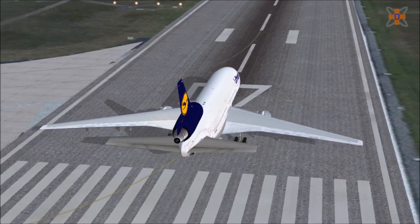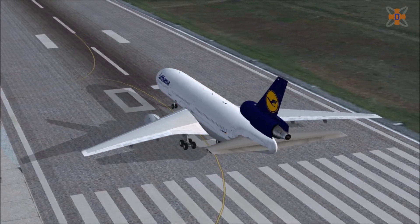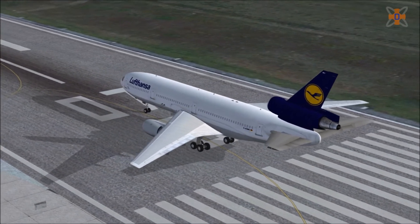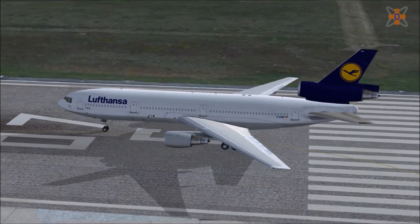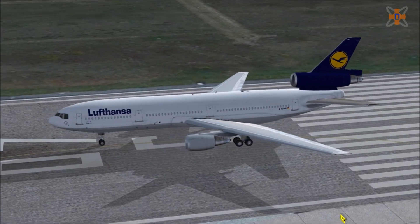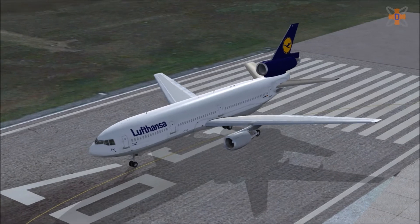Commercial Level Simulations, or CLS, originally released their DC-10 collection for Microsoft Flight Simulator 2004. They soon teamed up with JustFly to upgrade the package and re-released it as an HD pack in 2015. The upgrade included new models, re-recorded sounds, and a completely new virtual cockpit.